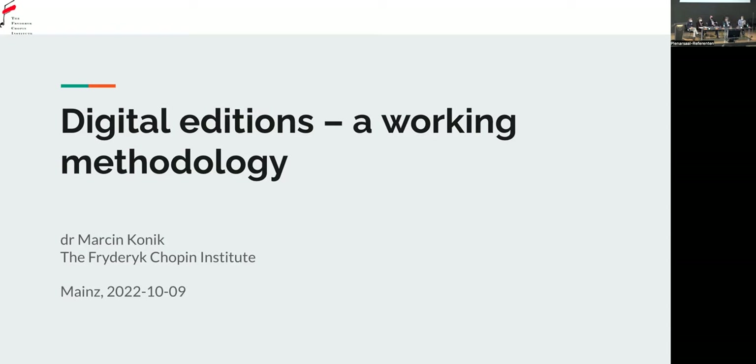In the frames of the first project, which we have been realising since 2017 until 2021, we digitised more than 40,000 objects from our own collection. Everything that was digitised is already online, so you can browse almost all collections of the Chopin Institute, which is, as you probably know, the biggest Chopin collection in the world.